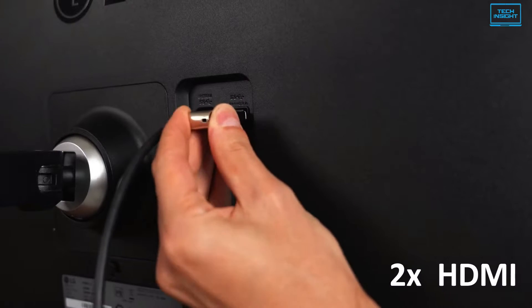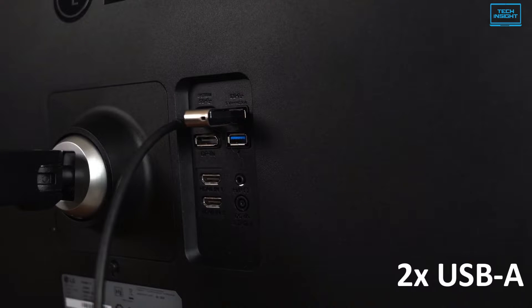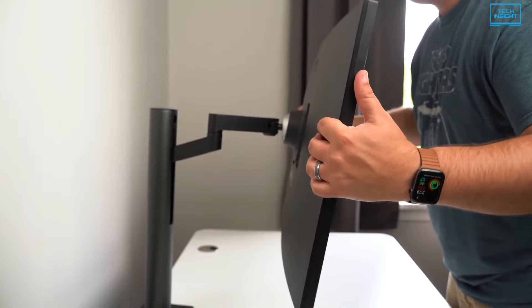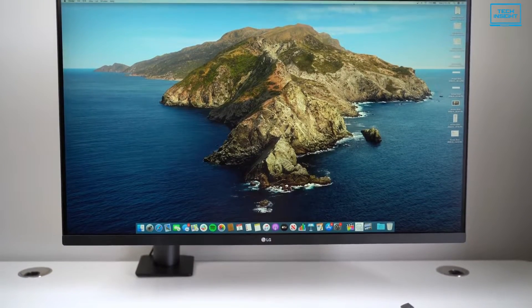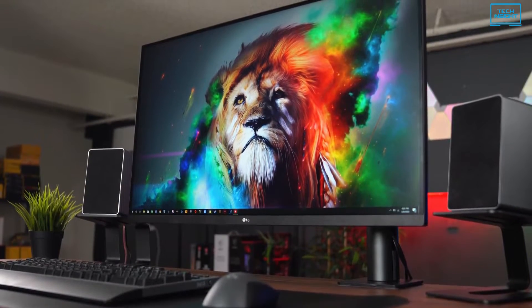There's also a ton of different input options at the back of the display — two HDMI, a DisplayPort and one USB-C along with two USB-A ports. To sum up, the LG 32UN880 is a large 32-inch monitor with precise adjustability, huge screen space and a comfortable panel for your eyes, making it ideal for anyone looking for a big 4K display for coding.